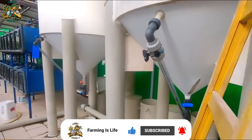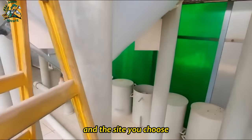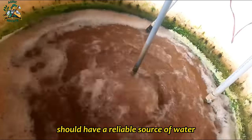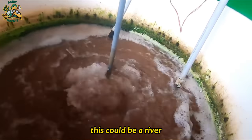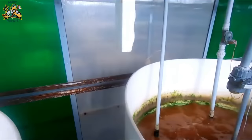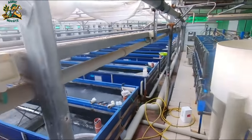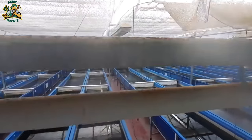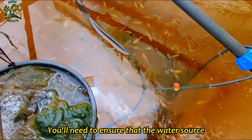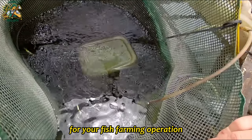Fish require a consistent supply of water, and the site you choose should have a reliable source. Depending on your location, this could be a river, lake, well, or municipal water supply. You'll need to ensure that the water source can provide the volume of water you need for your fish farming operation.